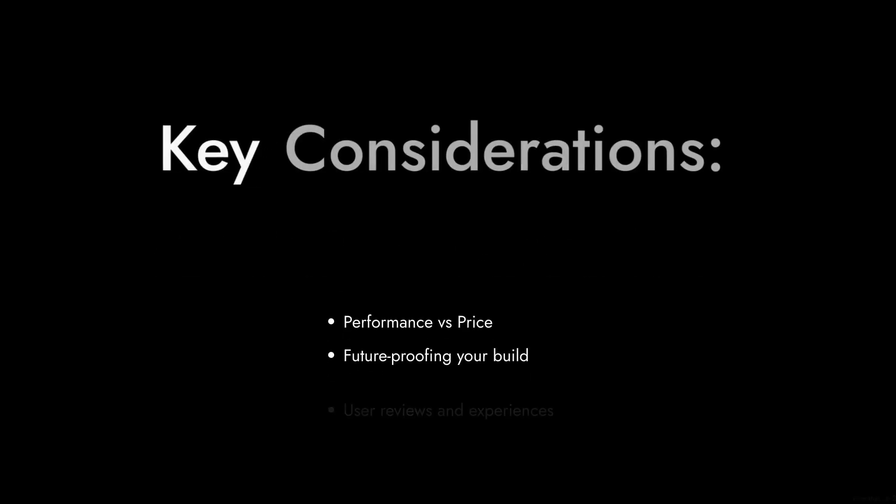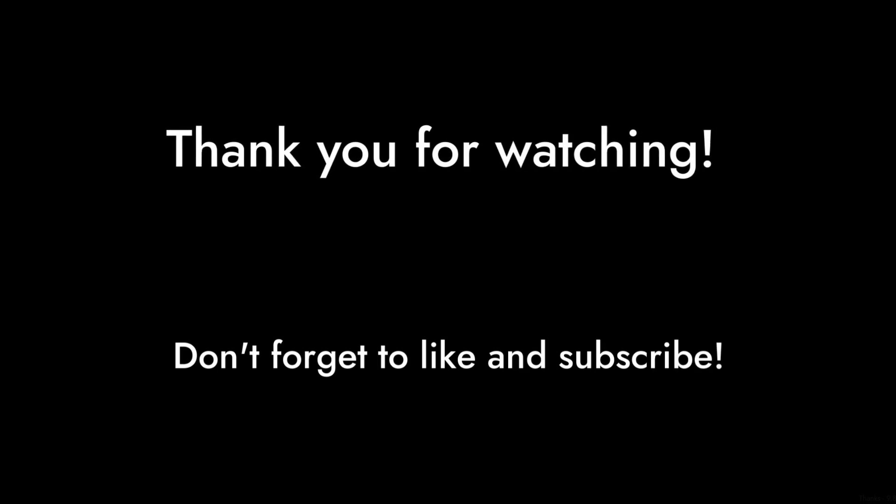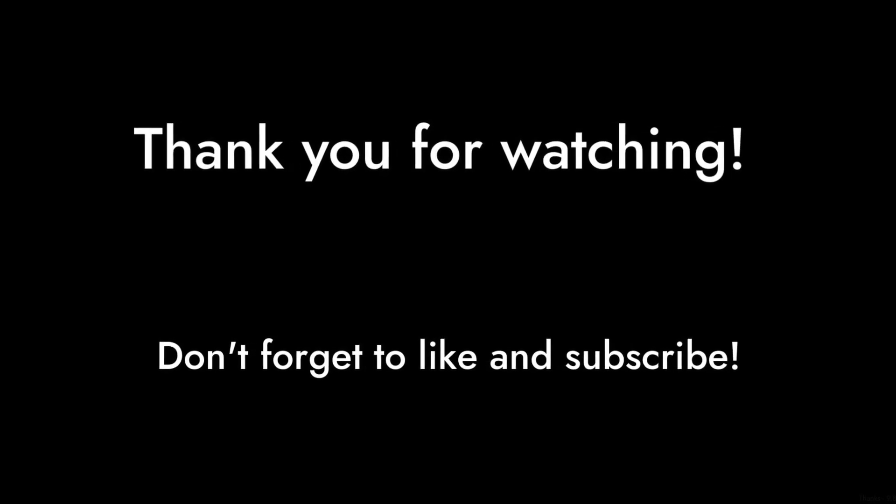So there you have it. While the AMD Ryzen 5 5600T has its merits, it's essential to weigh these critical points before making a purchase. Thanks for watching Critical Reviews, and don't forget to like and subscribe for more honest tech insights.